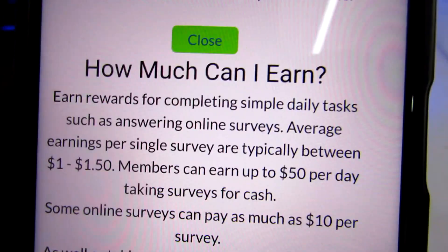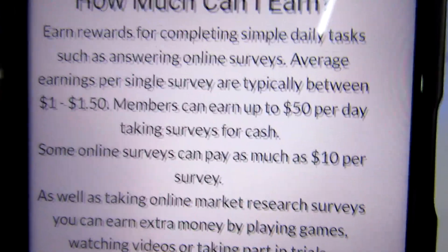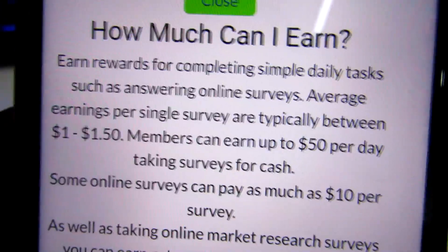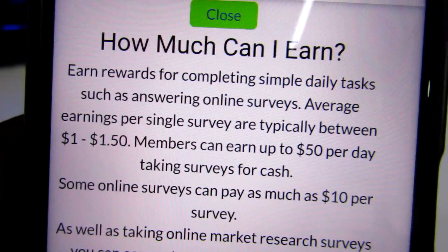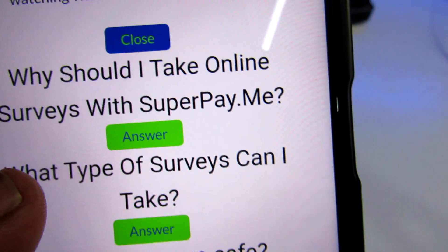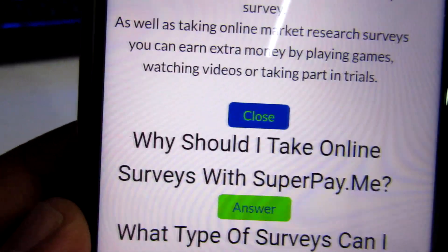How much can you earn? The average earning per single survey is typically $1 to $1.50, and members can earn up to $50 per day taking surveys for cash. If one survey is just $1, doing five surveys gets you $5 — already past your threshold — so this is something you can do daily and receive money on a daily basis. Receiving $5 a day is almost 700 shillings, which is not a bad amount of money. That's how easy it is with superpay.me, and it's completely free — nobody is going to request any payment from you.